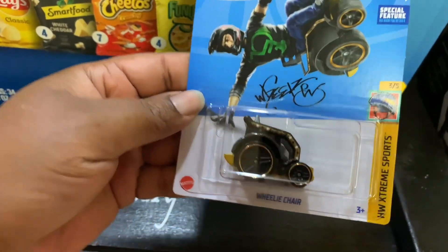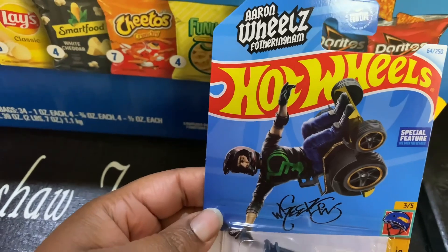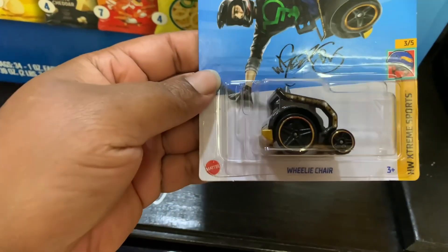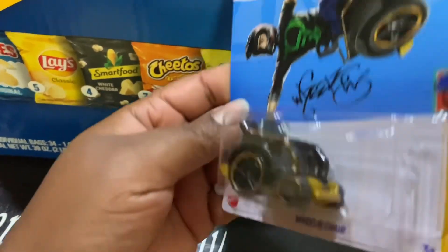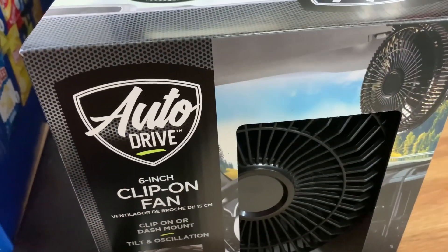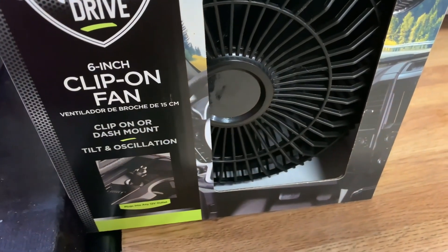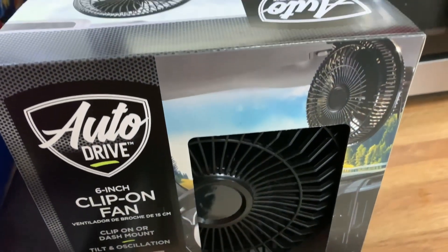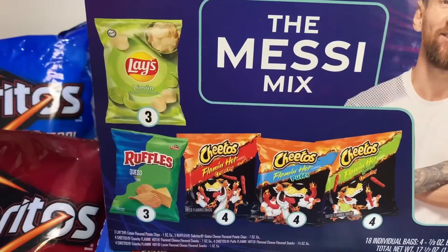The last couple of items are non-food. Hubby saw this Hot Wheels Aaron Wheels — I think that's the collector's name — called the Willy Chair, number 3 of 5 from the Extreme Sports series. I don't have this one so I'll be adding it to our Hot Wheels collection. He also picked out an Auto Drive six-inch clip-on fan that you can clip on or mount to the dashboard — we'll try it out and let you know if it works.